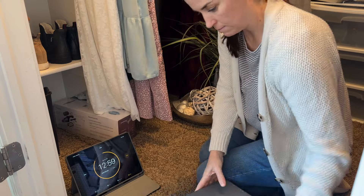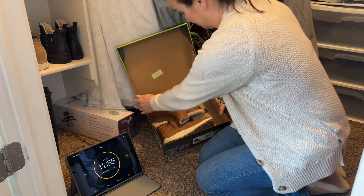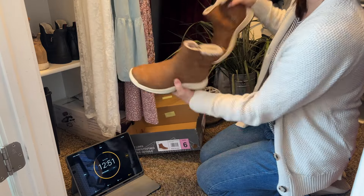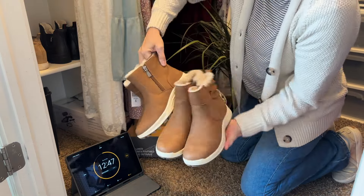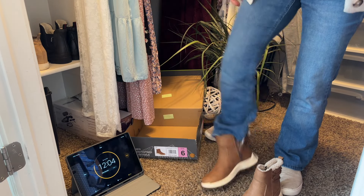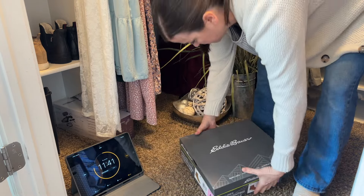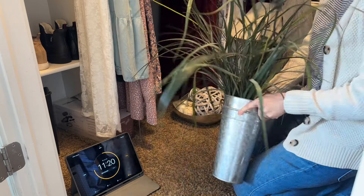I have two pairs of basically the exact same boots, brand new, that I haven't worn. I was sure I would really love them but I just don't think they look great with the jeans I currently have. I tried them both on, picked the one that fit better and felt more comfortable — honestly they felt exactly the same — so I'm keeping one and returning the other.